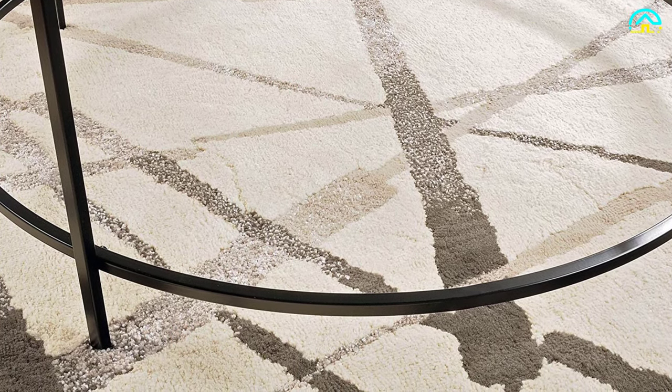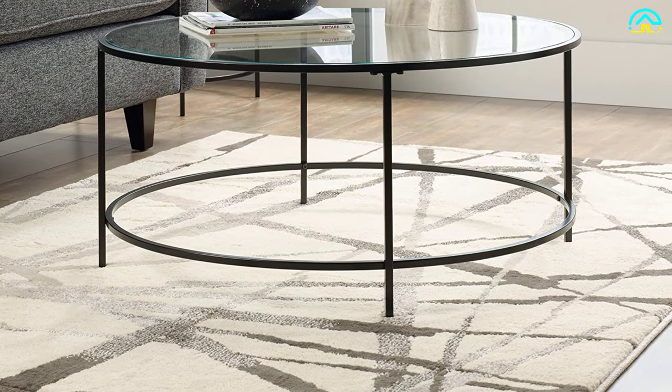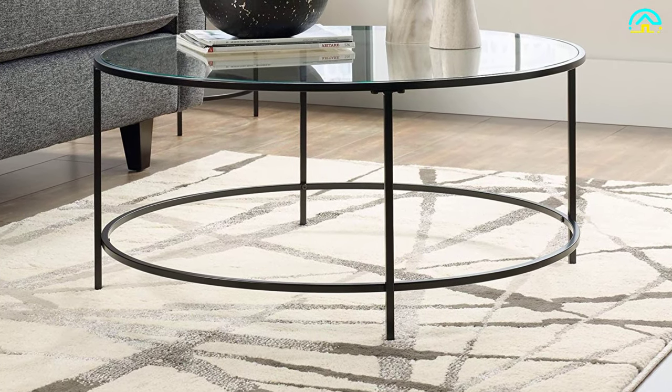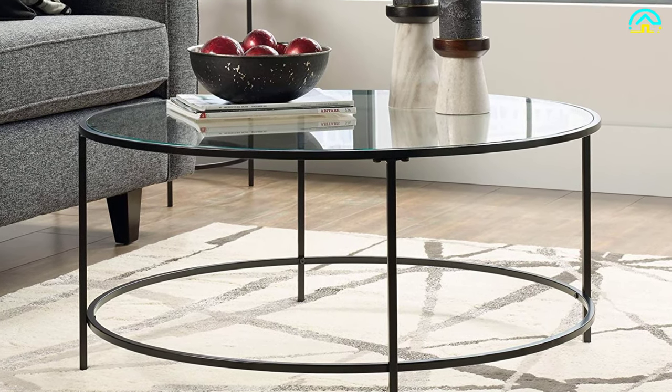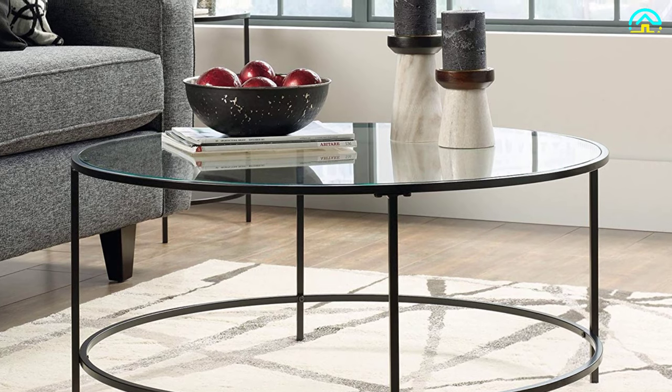The table is easy to assemble and when fully assembled has a height of 16.5 inches with overall dimensions of 36 by 36 by 16.5 inches. This is a great table that you need to check out.